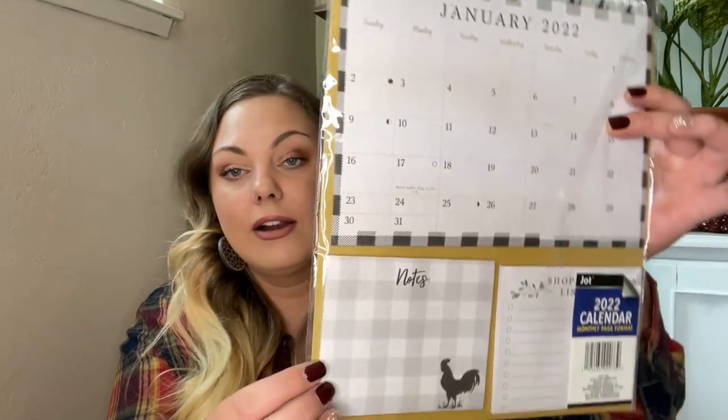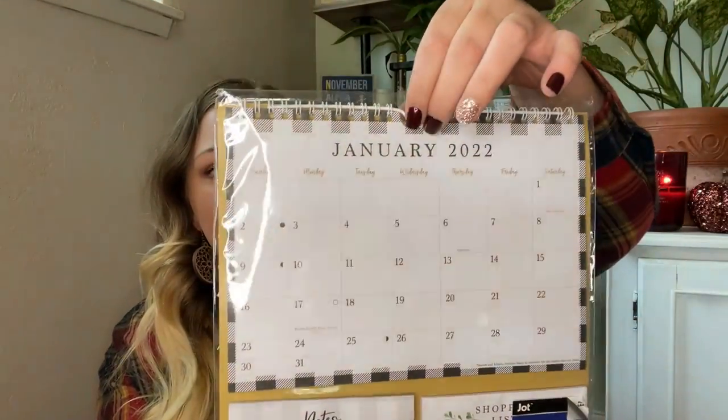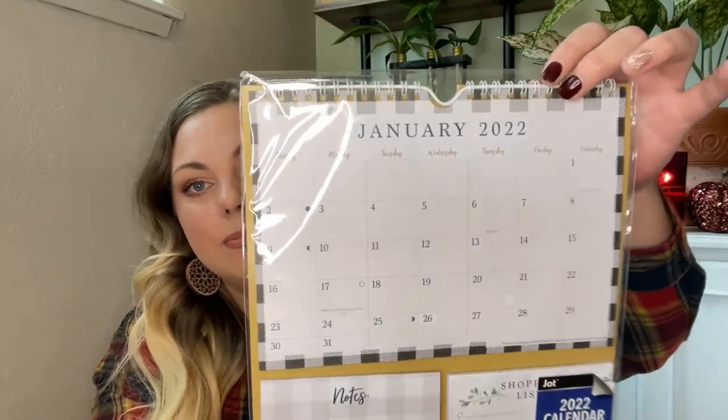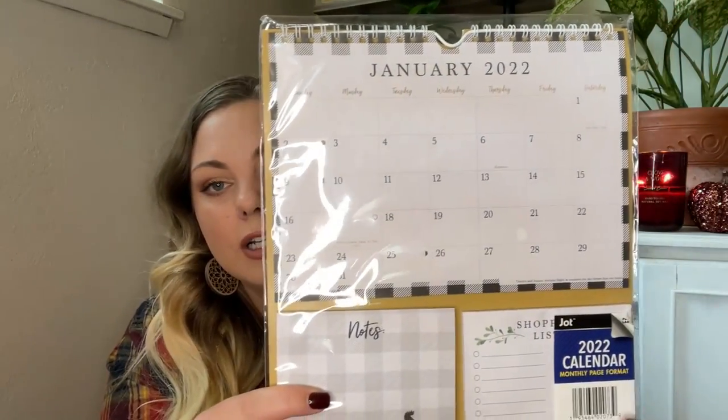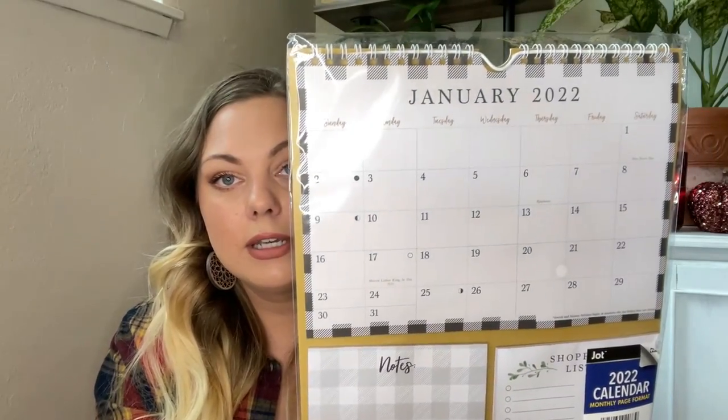I also found a new calendar. It has little tear-off notes on it, so it's kind of like a command center calendar. You can hang it up — it has a little metal hook — and write your shopping list or a little note. This is for the year 2022, which will hopefully be better, because we all know that 2020 and 2021 have been a dumpster fire.